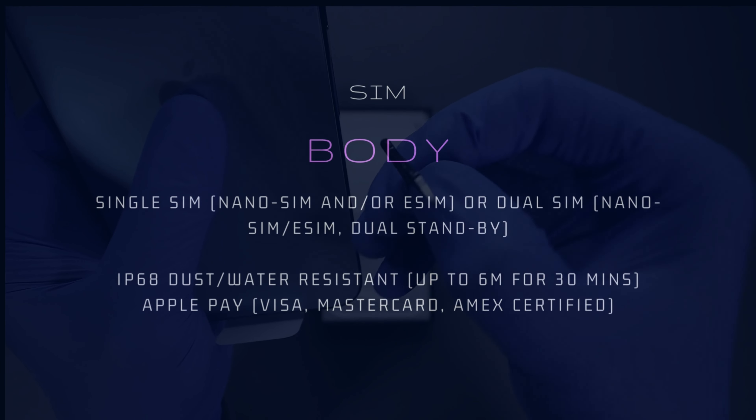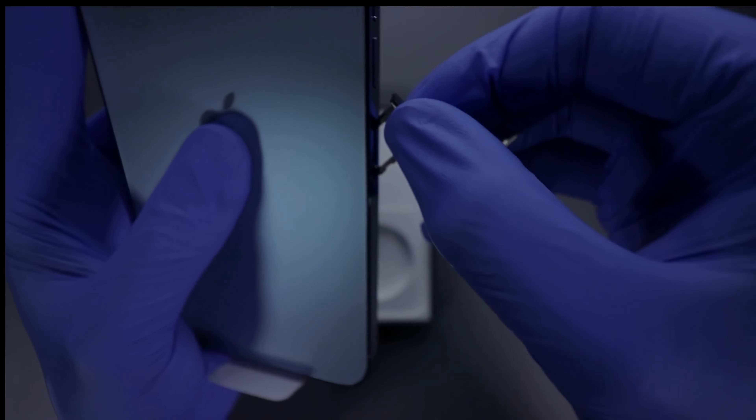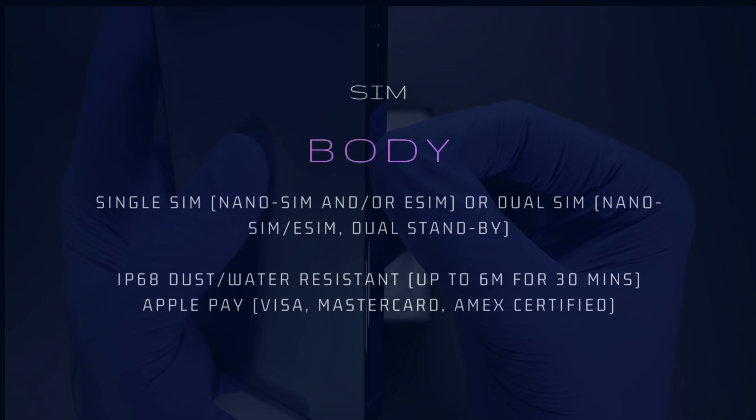IP68 dust and water resistant, up to 6 meters for 30 minutes. Apple Pay with Visa, MasterCard, and Amex certified.